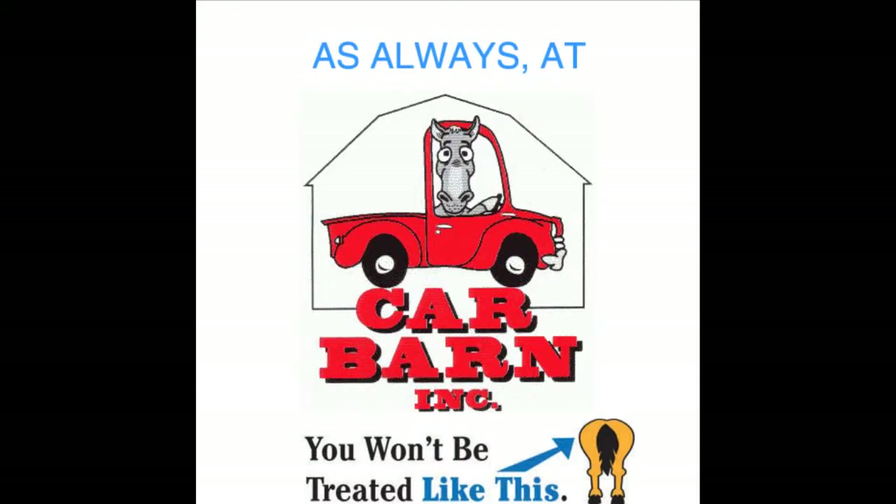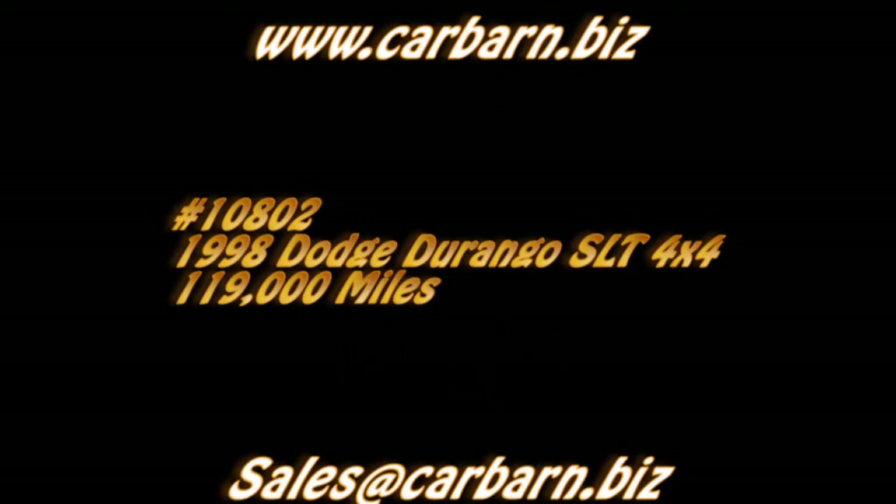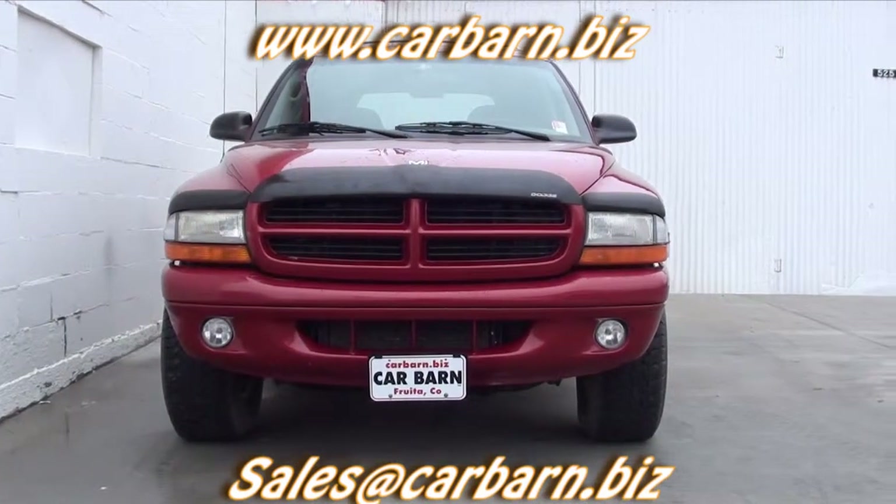As always, at Carbarn, you'll never be treated like this. Hi, Kevin here at Carbarn in Fruita, Colorado, saying thanks for taking the time to look at my 1998 Dodge Durango SLT.